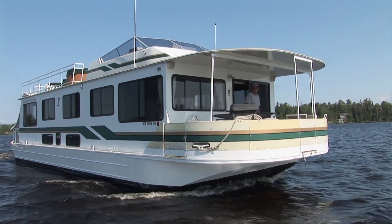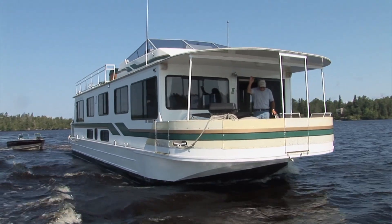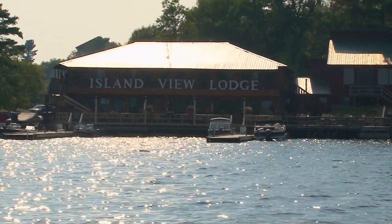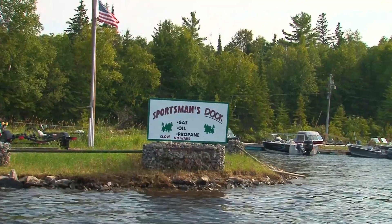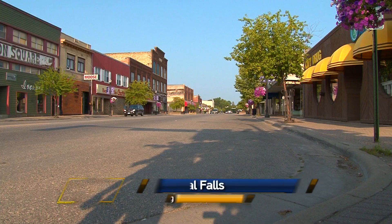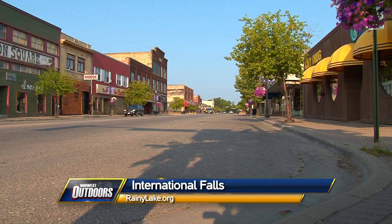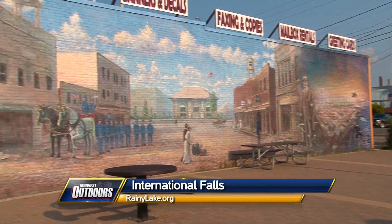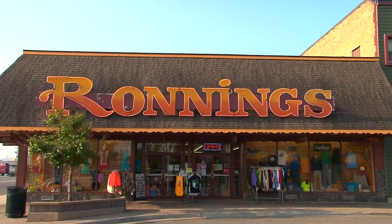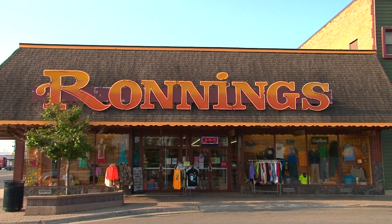Whether you're visiting International Falls and Rainier with a group of fishermen, friends, or family, there's a variety of accommodations to choose from — two houseboat operations in Voyageurs National Park, a number of resorts with both housekeeping and American plan packages. Bring your own boat — there's plenty of launches and marinas available. Guide services are available as well. If you prefer a hotel or motel in the town of Rainier or International Falls, those are available too, with plenty of shopping and dining in International Falls.